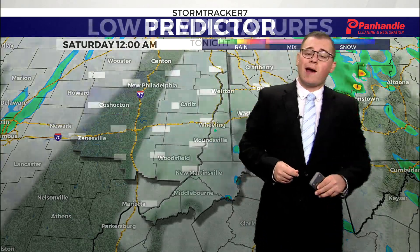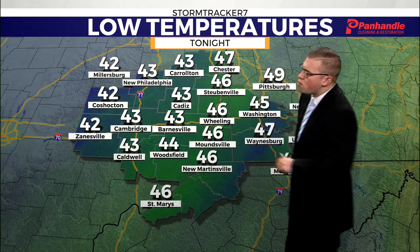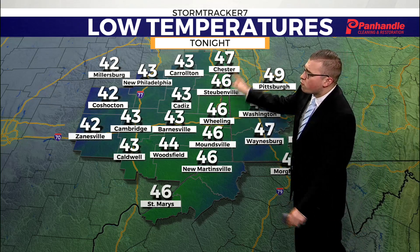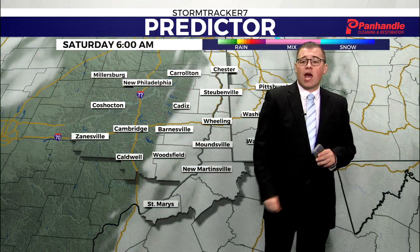Those showers will likely be out of the area even by 9–10 p.m., so by midnight just seeing those clouds roll back in. But after the front moves through, we'll really start to see a change in temperatures. Overnight tonight, everyone should get down into the 40s — 46 here in Wheeling, with a warm spot of 47 up into Chester, and cool spots of 42 in Millersburg, Killbuck, and Zanesville. If you're heading out early tomorrow, definitely want to have a jacket with you.